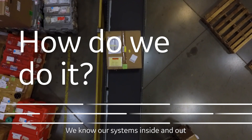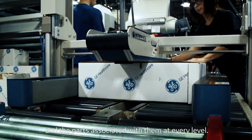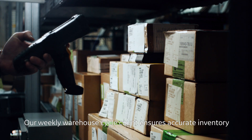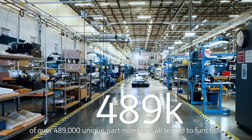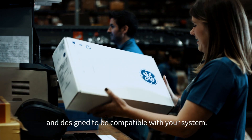How do we do it? We know our systems inside and out and the parts associated with them at every level. Our weekly warehouse cycle count ensures accurate inventory of over 489,000 unique part numbers, all tested to function and designed to be compatible with your system.